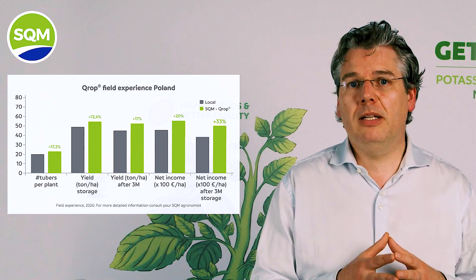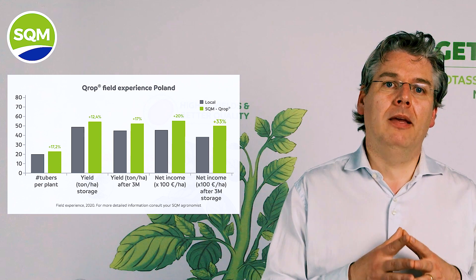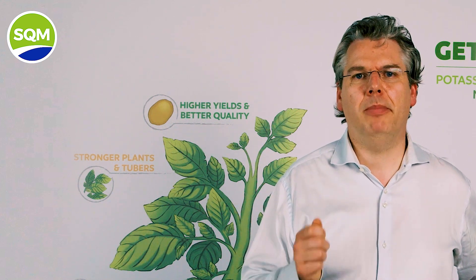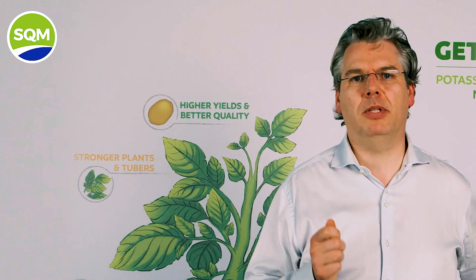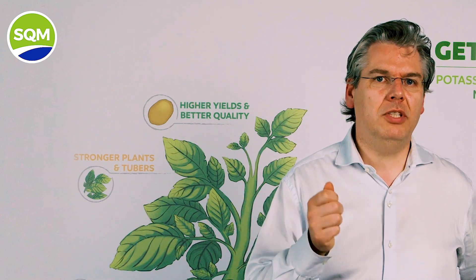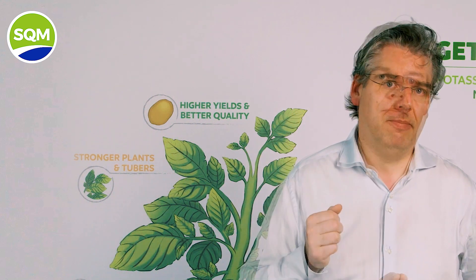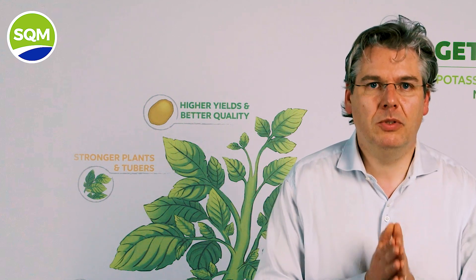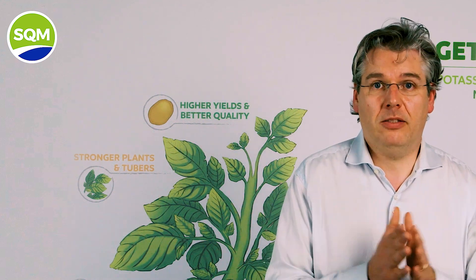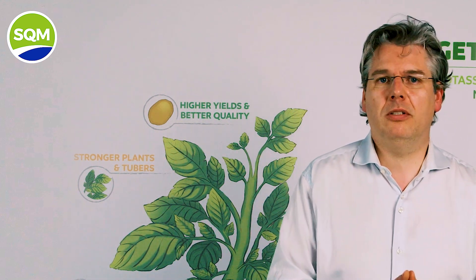Because of the good tuber filling, the yield increase in the better economical classes above 50 mm was leading to an increase of net income of more than 30%. Note that these results were achieved by replacing only a portion of the potassium from potassium chloride with potassium from potassium nitrate. So we can also advise to shift gradually to better sources with better timing of application of potassium and nitrogen. These practical results show that the insights gathered and shared in this session, leading to a better design of balanced fertilizers and a smarter application of them, lead indeed to good results in the potato fields.